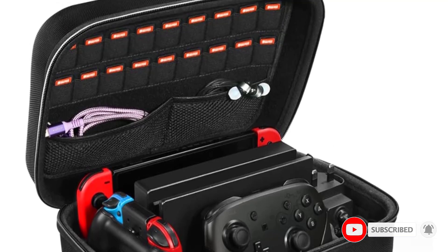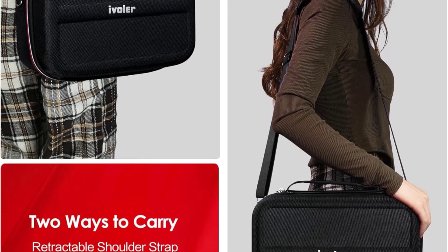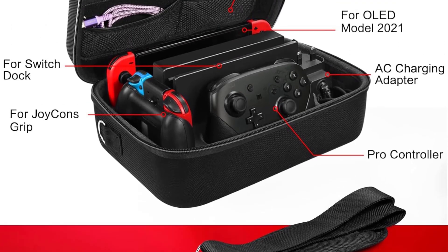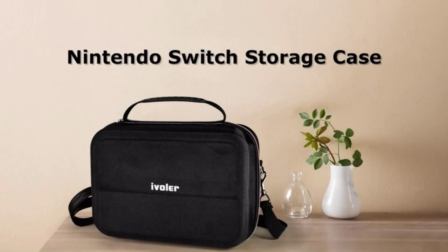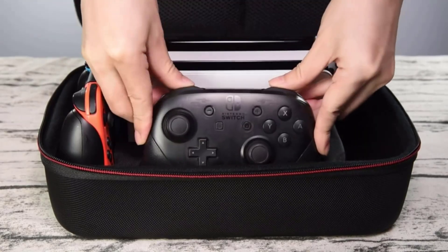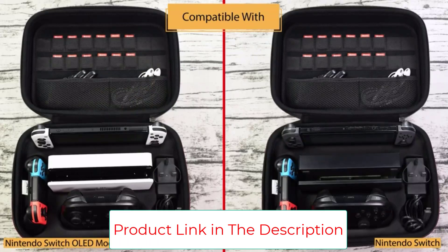Specially designed to make your console system even more portable and travel-friendly. The comfortable handle strap is ideal for carrying. Large storage is suitable to take all the Switch accessories on a trip. Interior grooves securely hold the console, including an extra set of Joy-Cons or a Pro Controller, Switch Dock, Joy-Cons Charging Grip, and AC Adapter. Interior mesh pocket for smaller accessories like extra Joy-Cons, HDMI Cable, Joy-Con Straps, making going on vacation very easy — perfect for outdoor activities.